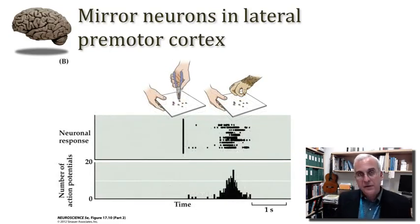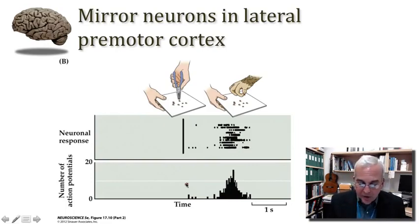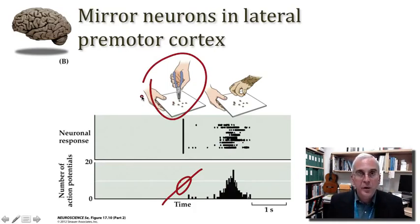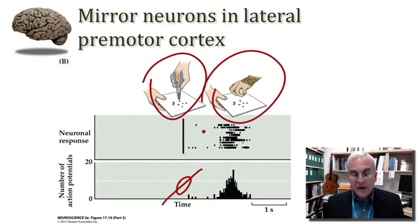What was discovered is that these neurons seem to care about the agent itself. If a tool is used to perform a particular movement goal, the neuron might not be concerned with that behavior. For example, if a food pellet is retrieved with a pair of pliers, this neuron doesn't seem to fire, whereas the natural movement made by the monkey, or observed from a human hand, will elicit a robust set of discharges in this premotor neuron.